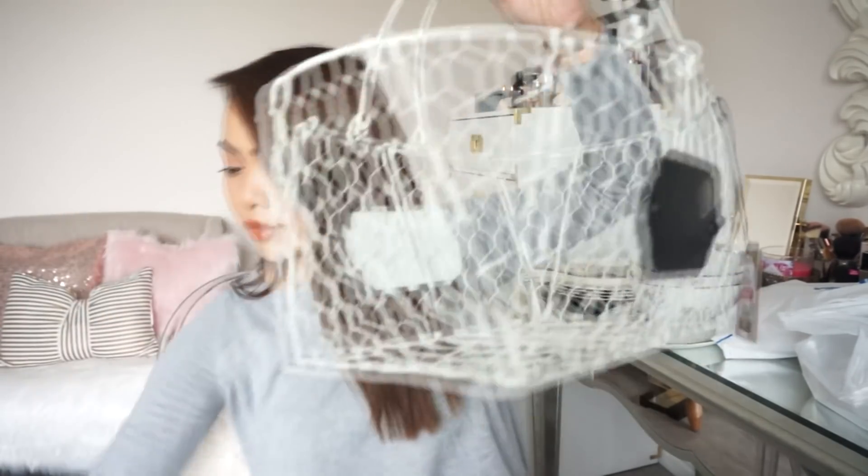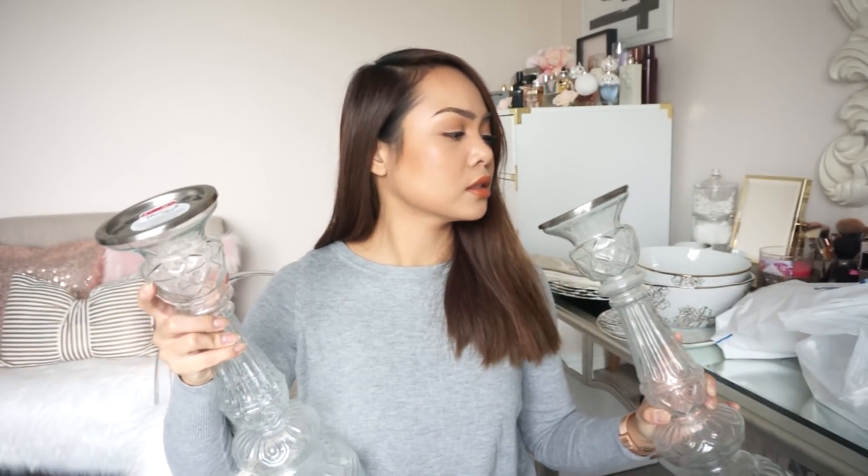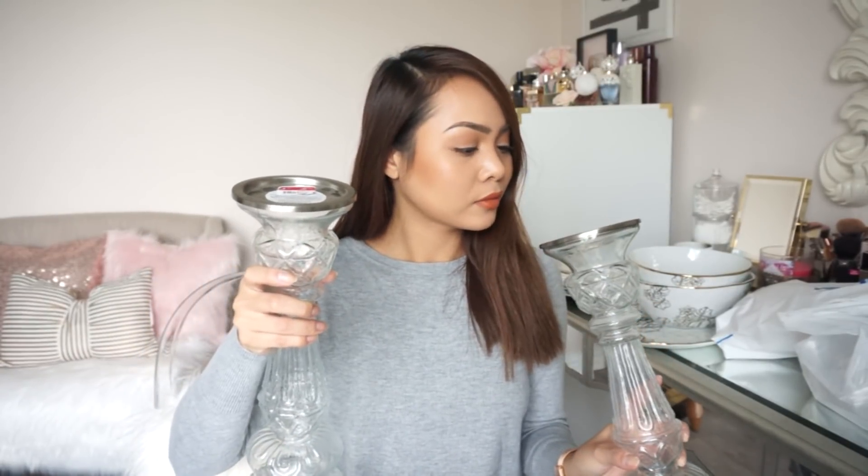I also got these baskets from Pier One. They still have them in stores — I got this literally today. This was on clearance for $12.98. They're really pretty. So I actually got two of these, and these are going to go in our laundry room. Also from Pier One, I picked up these candle holders. I love how they're clear. I'm going to see if I can pop these off and then put lights in them — that would look so cute. These were on clearance for only $8.98 — they used to be $35. So I thought that was a good deal.